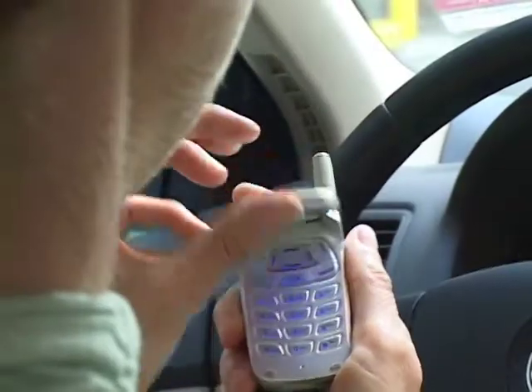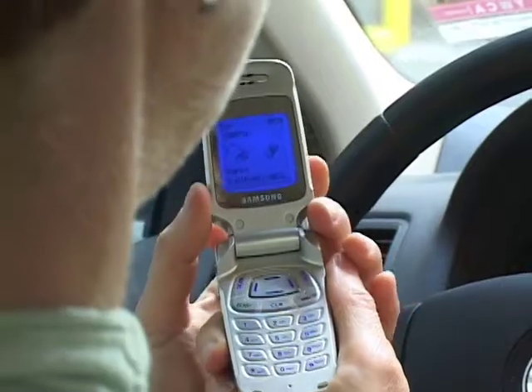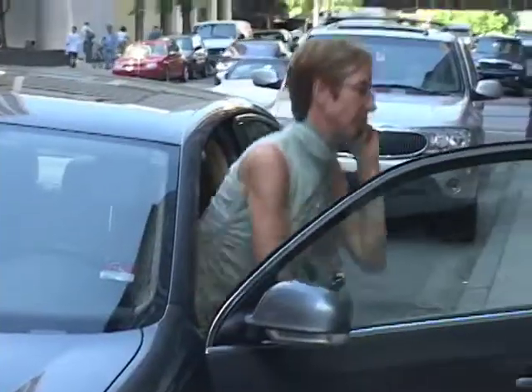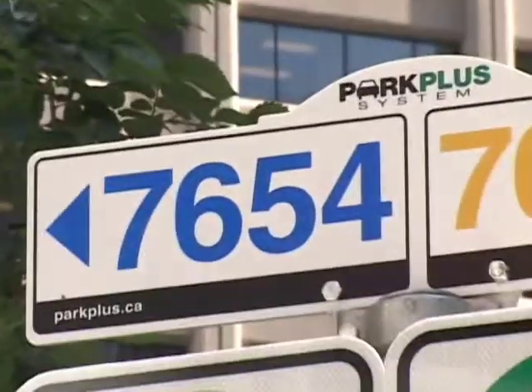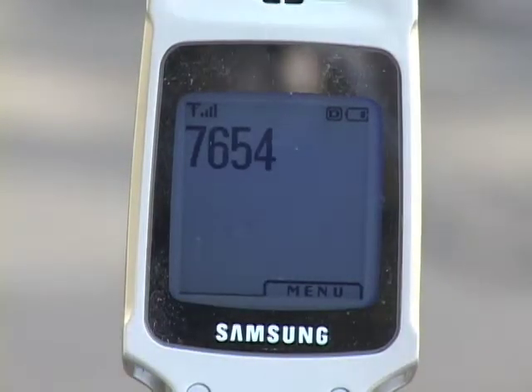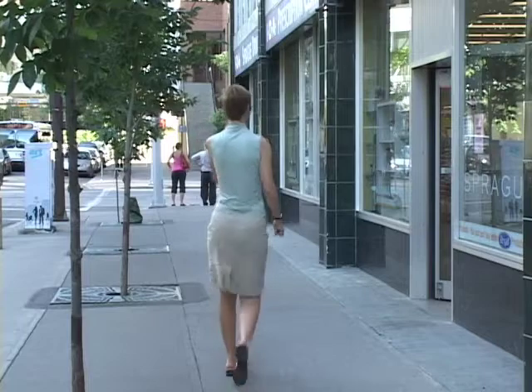Parking becomes even more convenient when you set up a Park Plus system account and use your cell phone to pay for parking on the way. Welcome to Park Plus. Please enter the parking zone number followed by the pound key to activate your parking session. You have successfully activated a parking session. Thank you for using Park Plus.